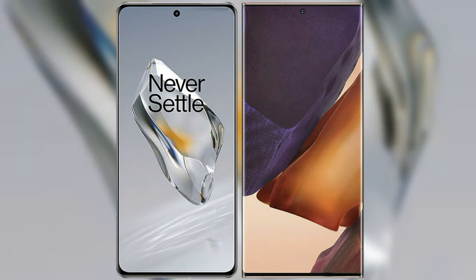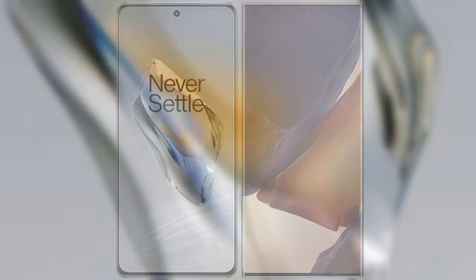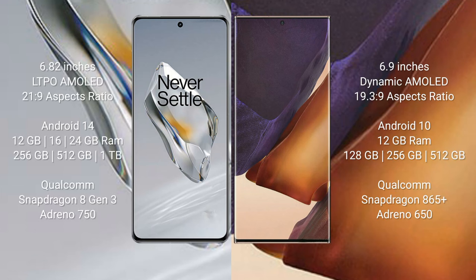I will compare the new OnePlus 12 with the Samsung Galaxy Note 20 Ultra. The OnePlus 12 comes with a 6.82-inch LTPO AMOLED display and an aspect ratio of 20:9. The Samsung Galaxy Note 20 Ultra comes with a 6.9-inch Dynamic AMOLED display and an aspect ratio of 19.3:9.